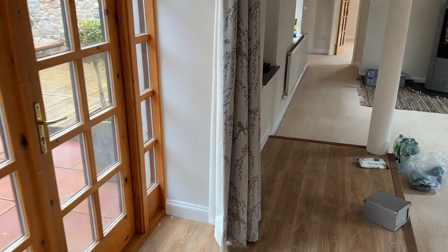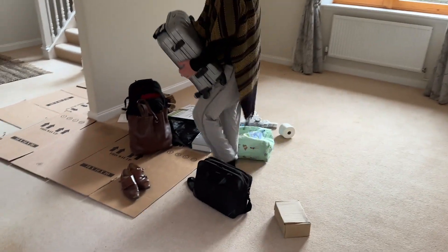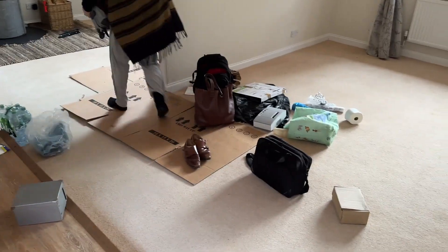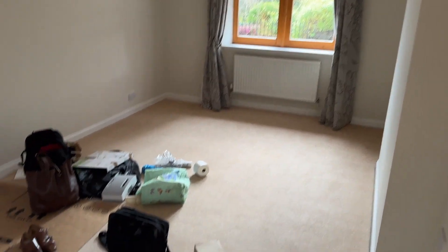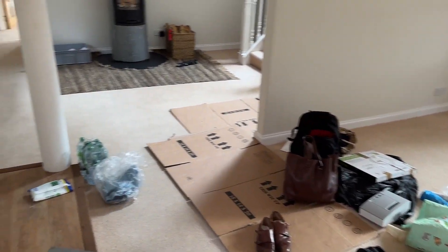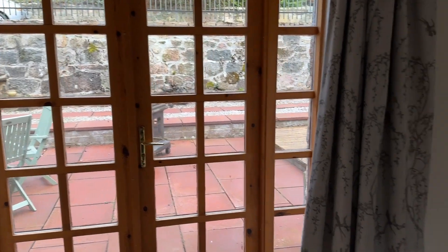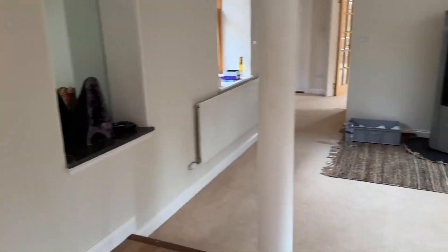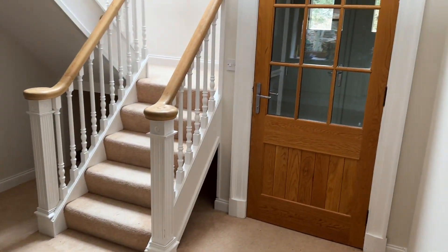Coming through here — don't want to give the whole game away — but coming through here to the entrance hall. This here is where we've put our stuff from the car at the moment. This is likely to be a dining area, and here is a courtyard which looks magnificent. Just a sneak peek for now.